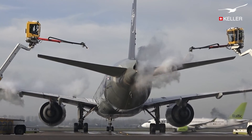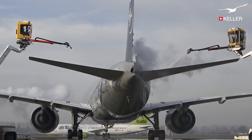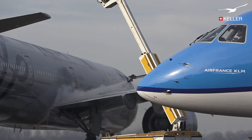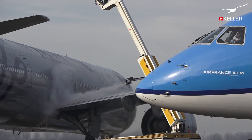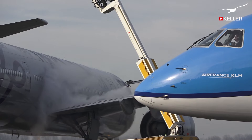At Amsterdam's Schiphol Airport, all planes are de-iced before take-off in icy conditions. KLM Royal Dutch Airlines have a special de-icing division which takes care of all the de-icing work at the airport.